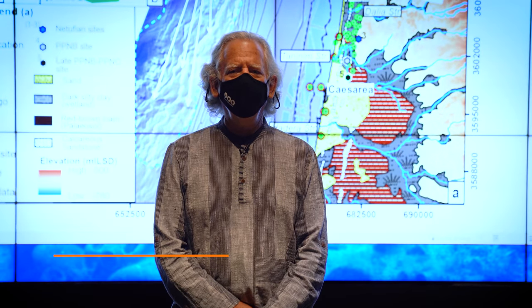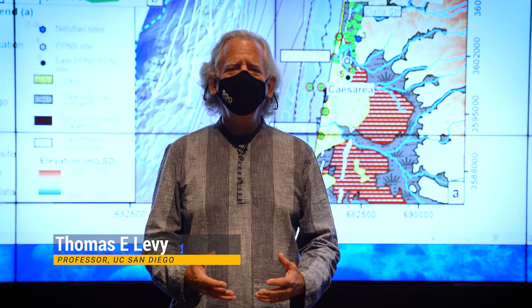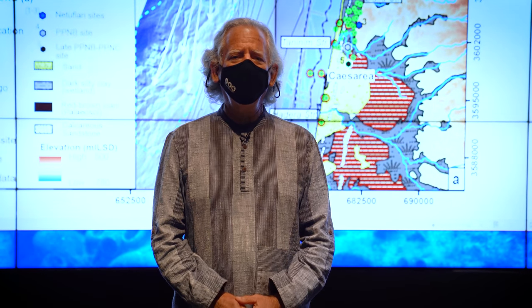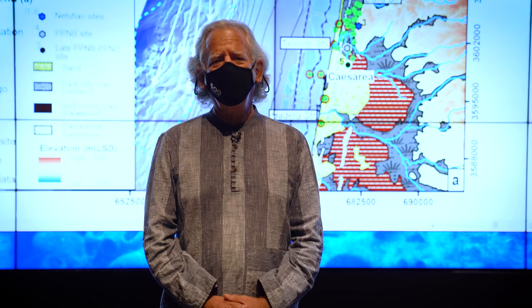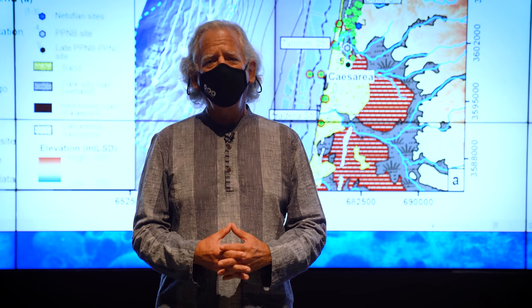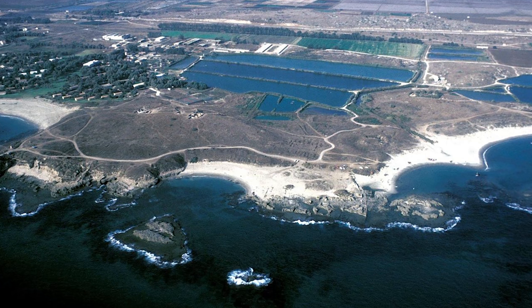When the Scripps Center of Marine Archaeology wanted to kick start actually excavating underwater, we started our collaboration with the University of Haifa and the Recanati Center of Maritime Studies under Professor Asaf Yasur-Landau. Asaf suggested that we begin our work together at Tel Dor, in the waters of Tel Dor, which was one of the most important ancient ports in antiquity.